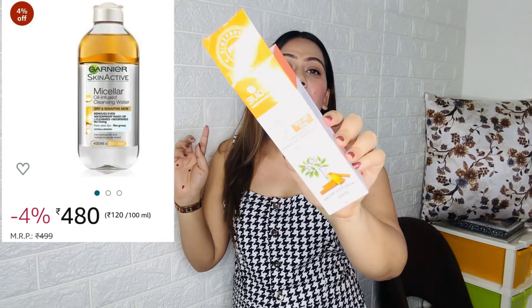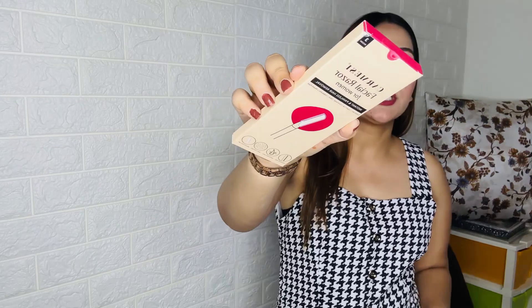Next I got the Biotique Sandalwood Cream. It's a great moisturizer that also protects the skin. The packaging is very nice and it comes with SPF 50, though you should still apply a separate sunscreen when going out in the sun.